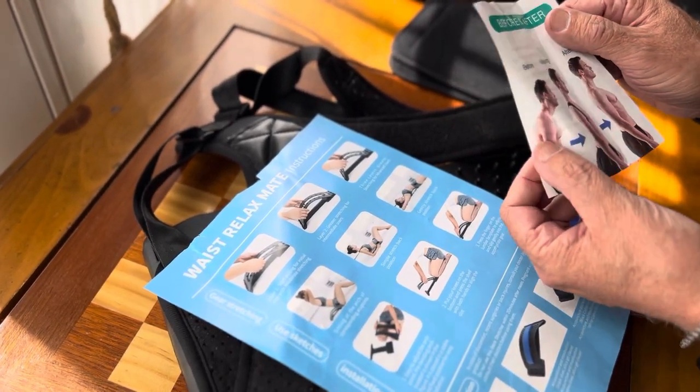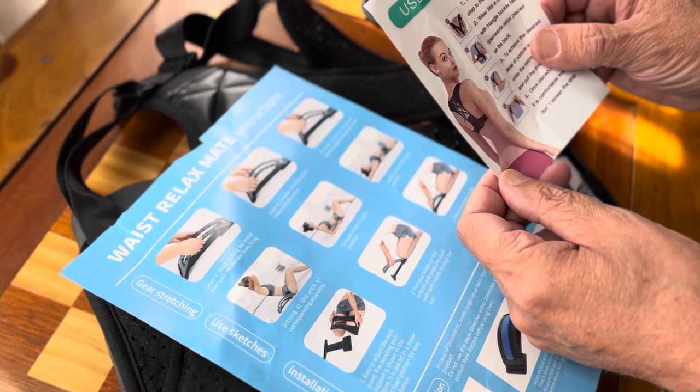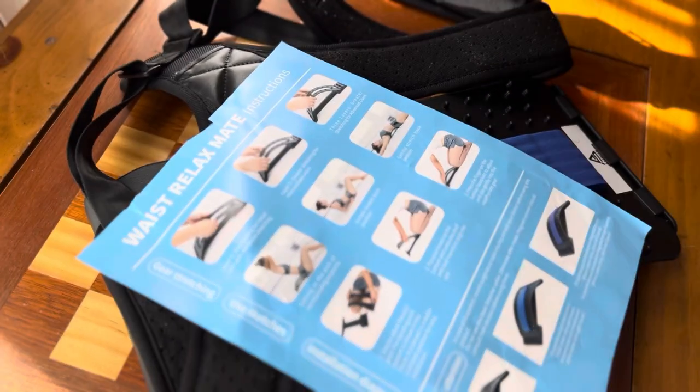It basically keeps you from slouching and gives you straight posture, which helps with back pain. I saw this on Amazon and I couldn't believe the price — it was only $5 for this here.